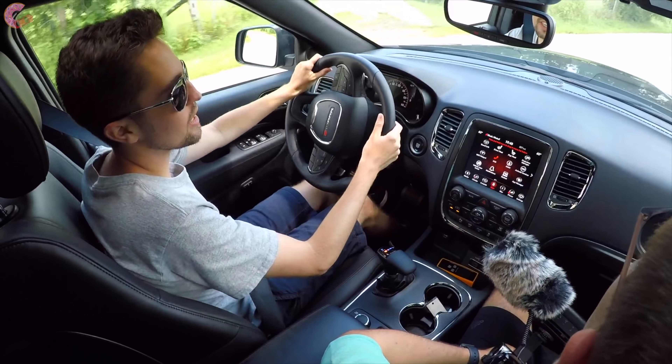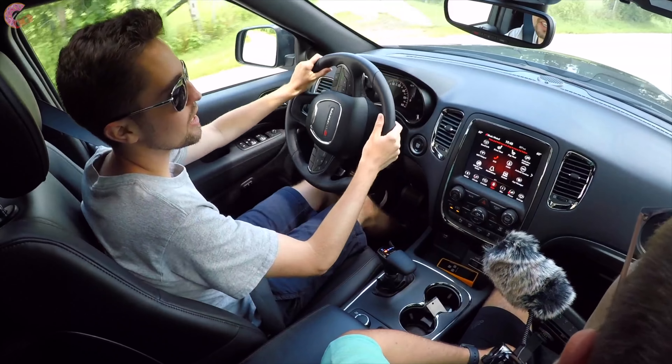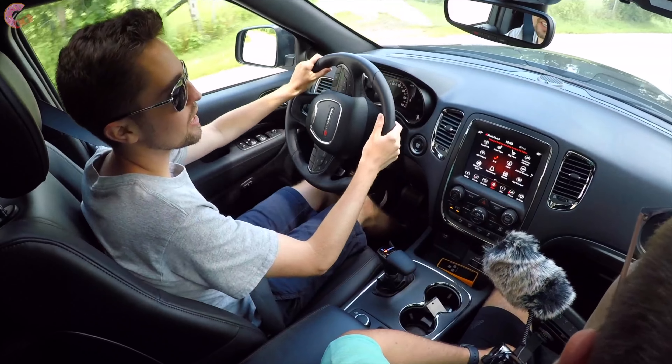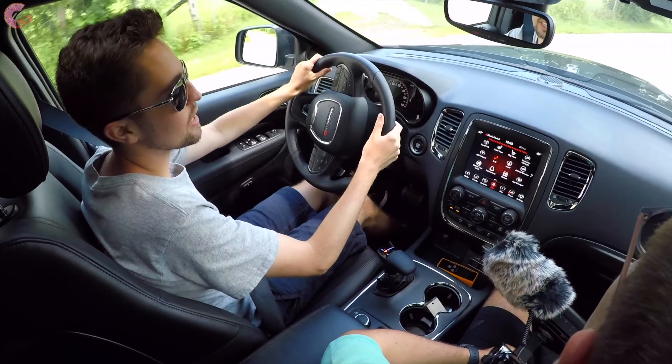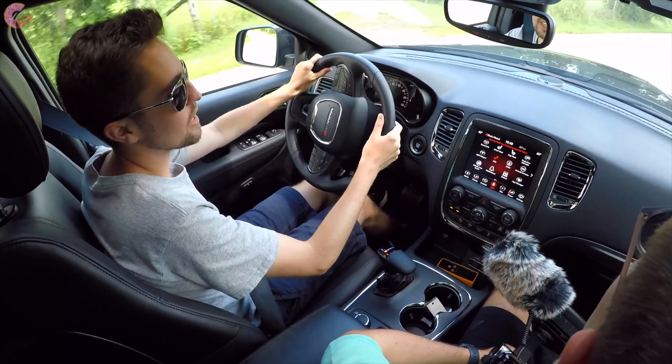Since this is basically the muscle car of three-row crossovers, let's talk about how it handles. I'm very impressed — I think Dodge took a lot of what they learned with the SRT and upcoming high-performance models and put it into this R/T, because it really handles remarkably well for something so big. This is bigger than a lot of the competition at over 200 inches long and quite heavy, yet it feels surprisingly maneuverable when you're behind the wheel. Even on a small country road like this you feel confident because the steering is very accurate and it stays pretty planted.